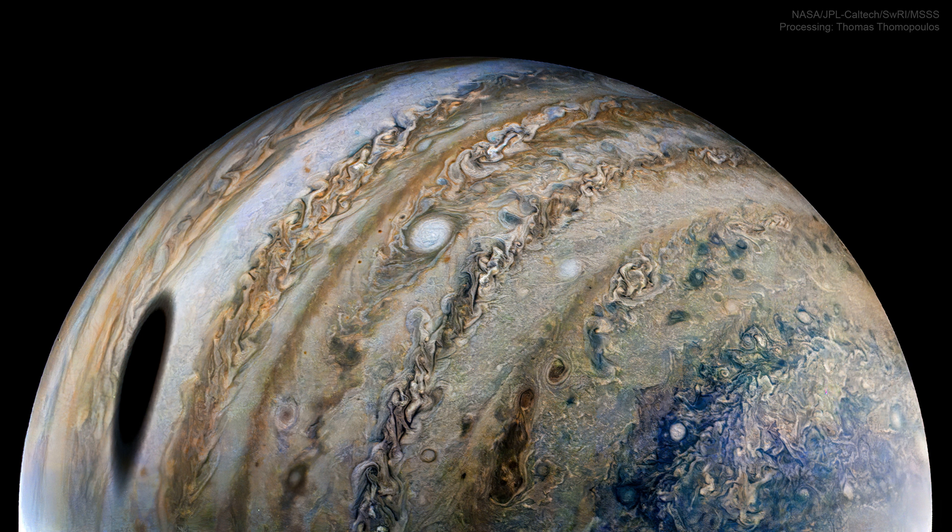NASA's APOD Update of April 27, 2022: Moon's Shadow on Jupiter. What is that large dark spot on Jupiter? It's the shadow of Io, one of Jupiter's largest moons.